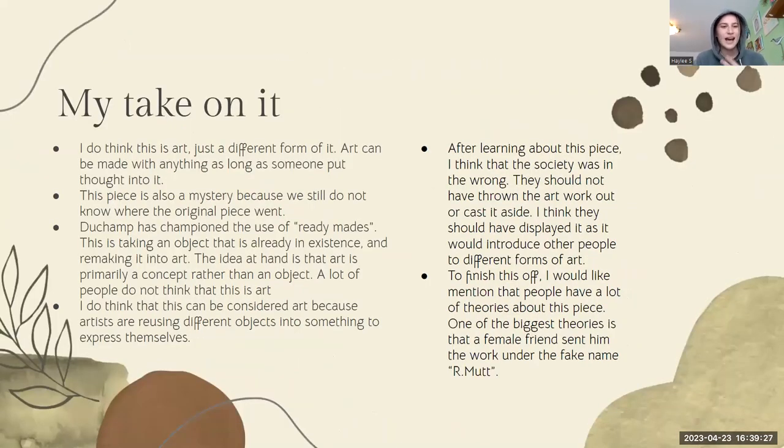My take on it: I do think that the Fountain is art. It is definitely not traditional art, in my opinion, but it is art. Art can be made with anything, as long as you come up with the idea and you execute it.